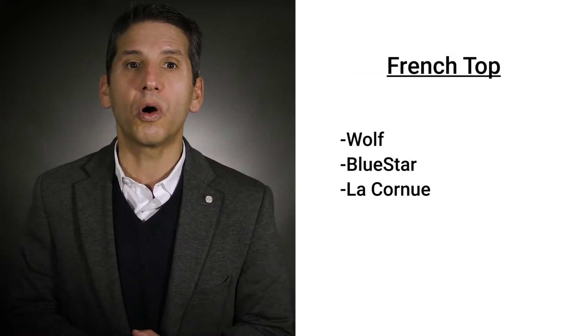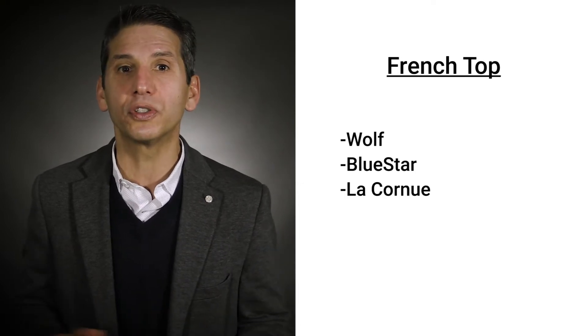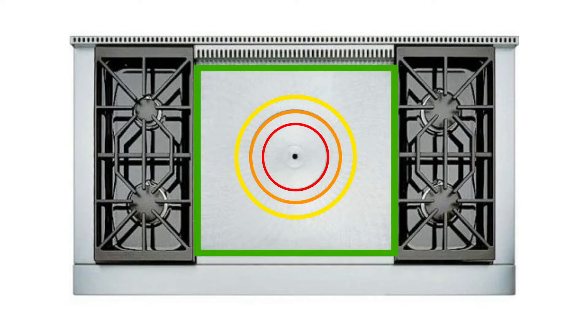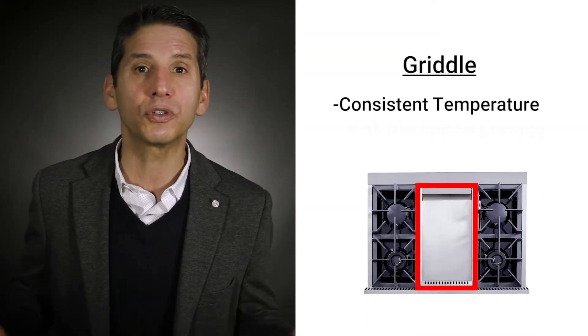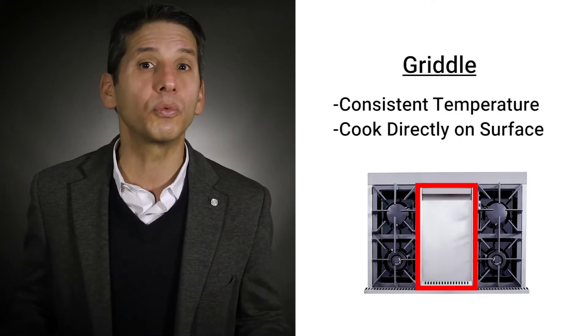Wolf, Bluestar, and La Cornue offer French tops. It may look the same as a griddle, but it's completely different. The French top has a large burner in the middle, while the outer rings are lower temperatures, so you can cook many different items at different temperatures at the same time. The griddle is a consistent temperature and you put your food directly on a griddle, versus leaving them in pots like you would on a French top.